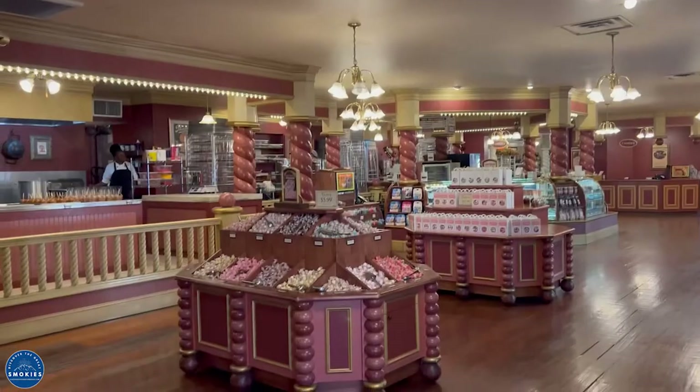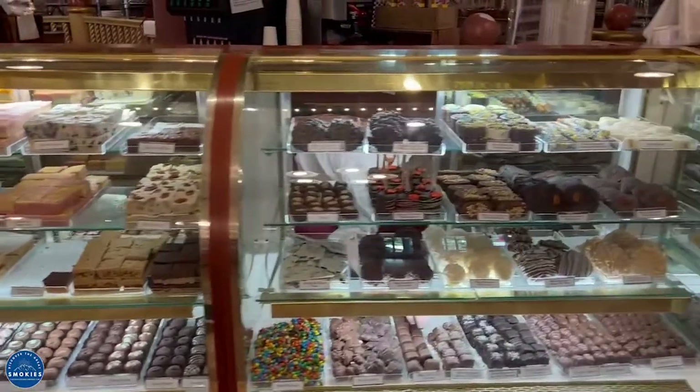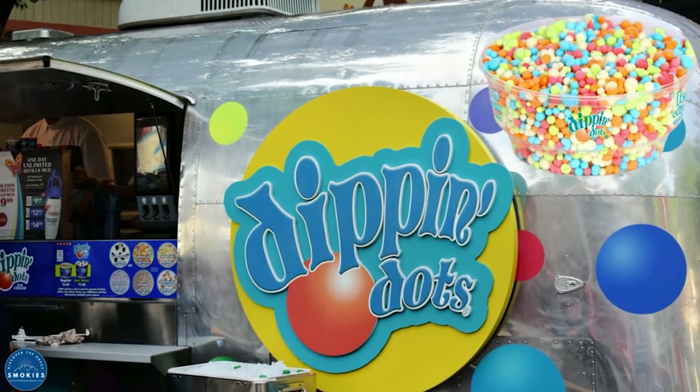Sweet Shop Candy Kitchen is the ultimate candy shop with homemade fudge, confections, and caramel apples, located in the Show Street area. You can find Dippin' Dots in several areas around the park.